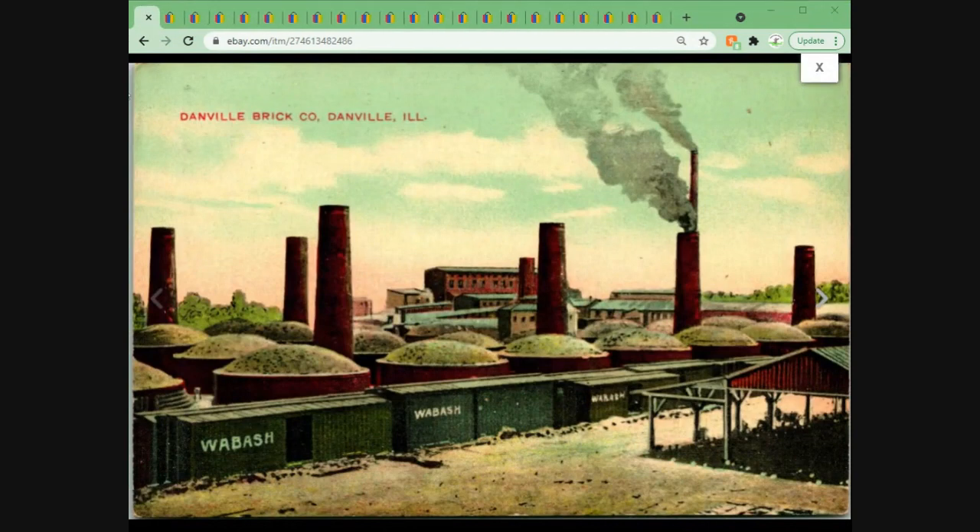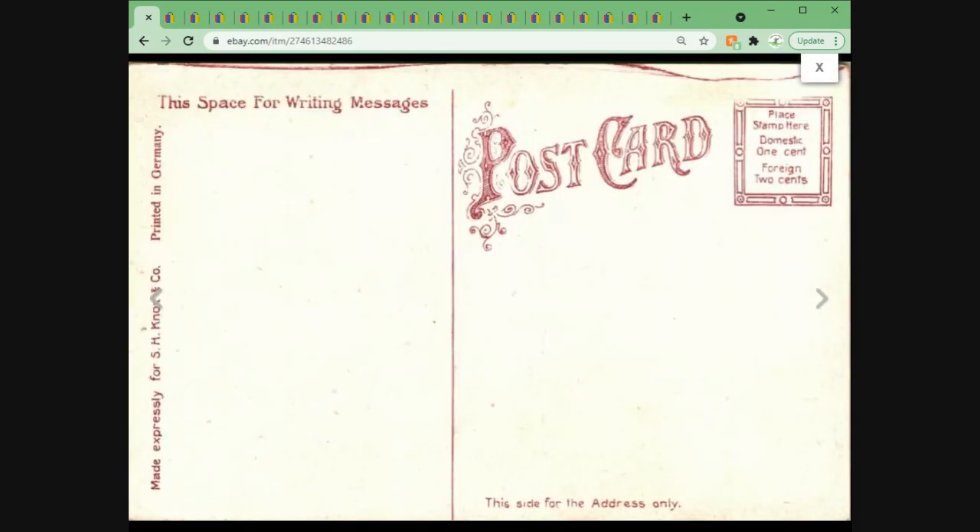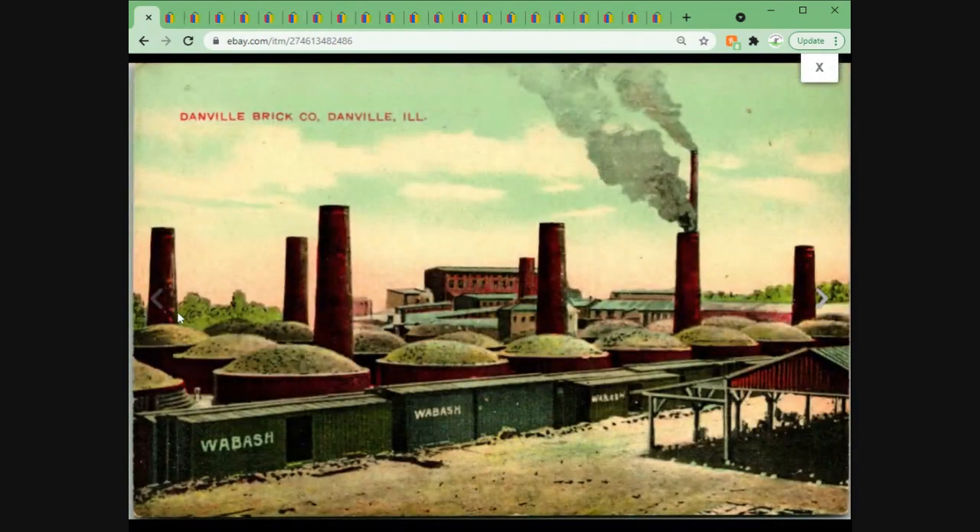Now we have the Danville Brick Company in Danville, Illinois — this is in Vermilion County. A lot of postcard sellers put the county name in the postcard listing, and if you can fit it, sure — any extra keyword you can squeeze in to help sell the card is definitely worth doing. This one fit the county so I put it in there. This one sold for $6.95 plus shipping.